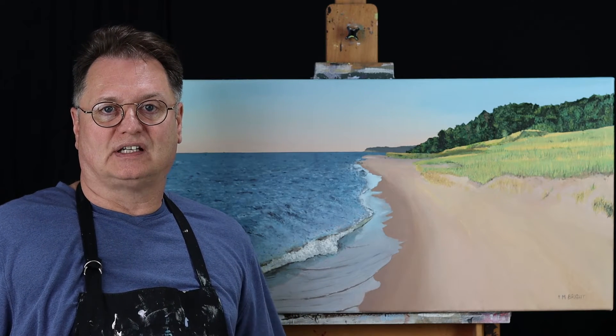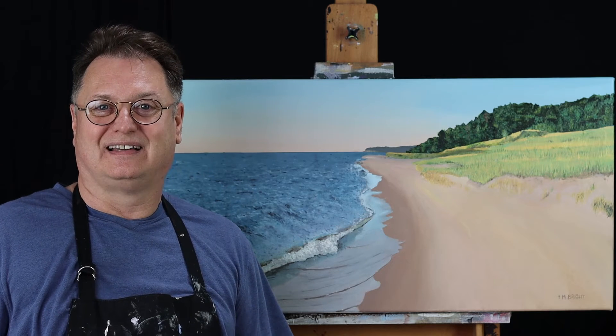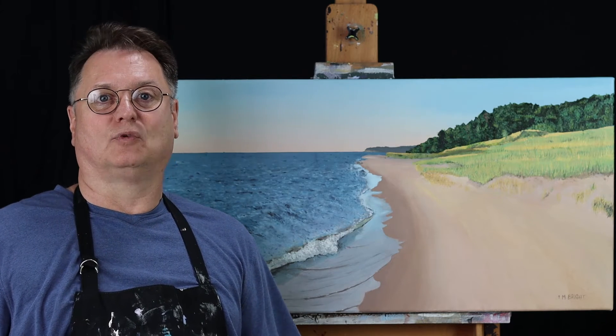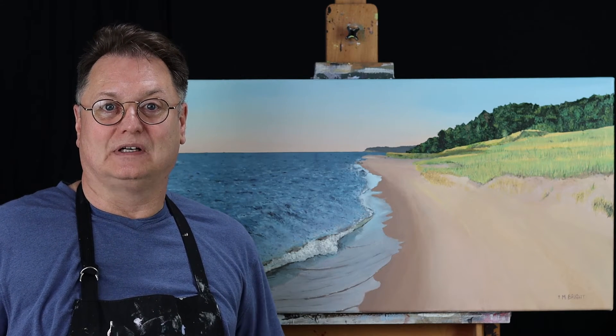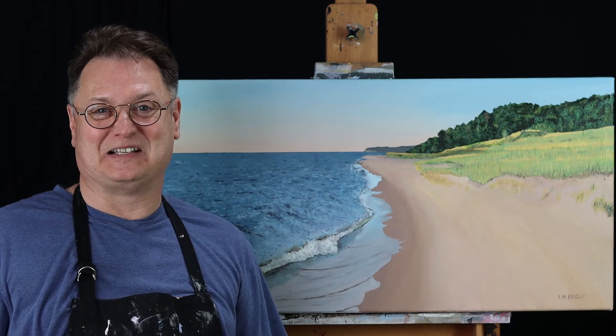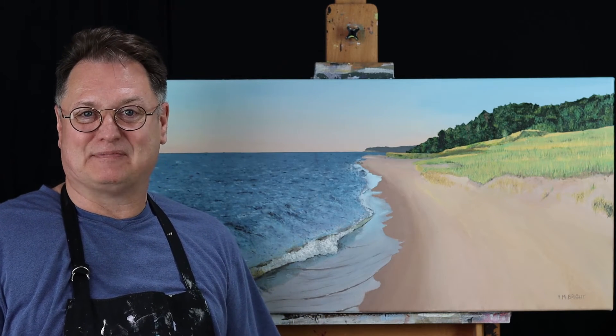The water in Lake Michigan is so clear, you can stand up to your chest and see your toes. It's absolutely gorgeous, and one of the best parts, there are no sharks or seaweed or anything that wants to eat you in Lake Michigan. So you can swim safely. I love Lake Michigan.